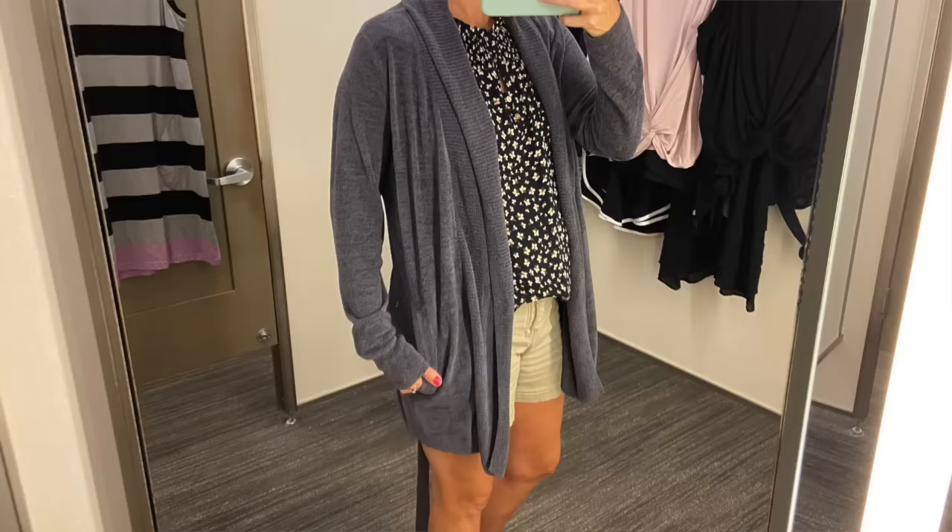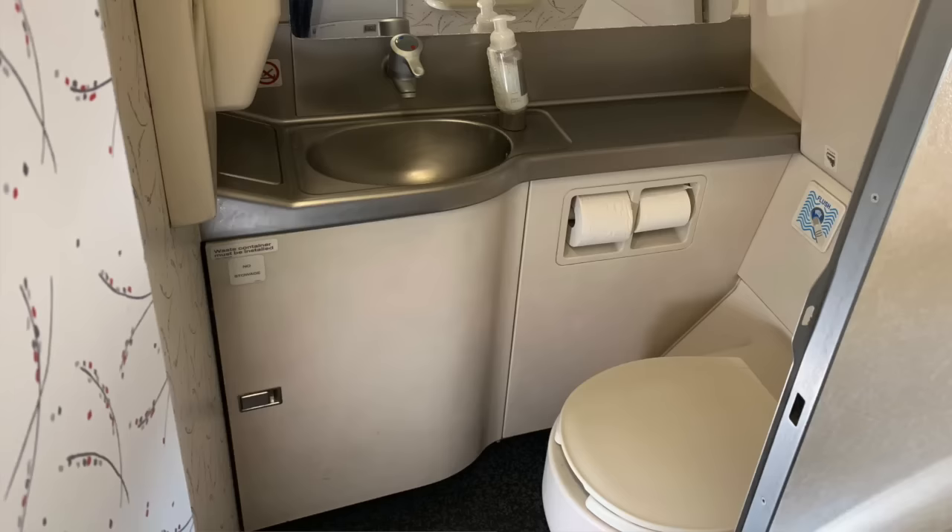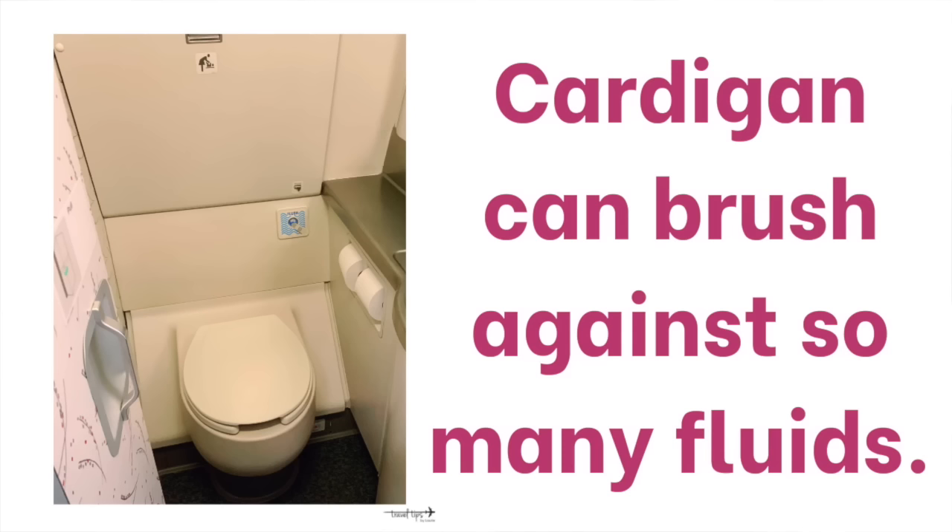I bought a brand new Barefoot Dreams cardigan and the ties hang really low past my knees. Some cardigans you could wear for a travel outfit are very long — they're called dusters and they go below your knees. One reason I would not wear that inside the airplane is because it is so long and can brush against things in the boarding area before you even get on the airplane, as well as when you are in the airplane lavatory — the ties will go into the toilet. Just save a super long cardigan or one with ties for your vacation spot.